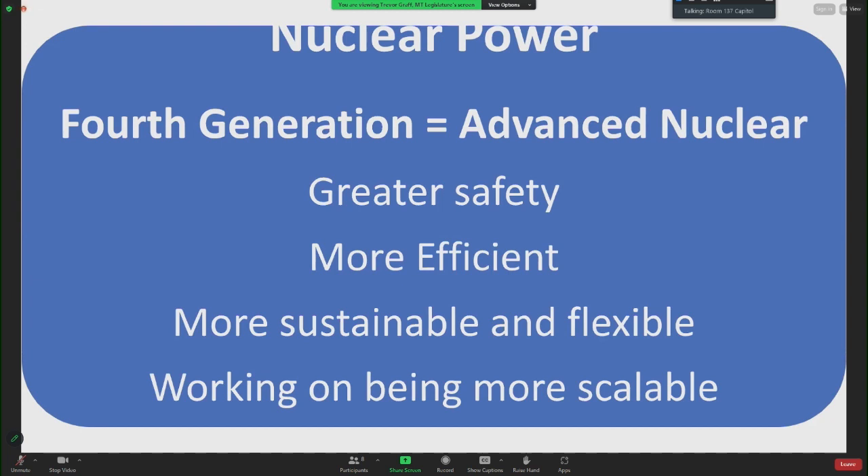Advanced nuclear reactors have inherent safety features that prevent the release of radioactive materials in the event of an accident or malfunction. They are more efficient with higher conversion rates of nuclear fuel to electricity, more sustainable and flexible with the ability to use nuclear waste as fuel, and potential for use in remote locations and microgrids. They're still working on greater scalability and waste issues. Nine out of ten advanced reactor designs selected for U.S. government funding will require advanced fuel such as high-assay, low-enriched uranium, or HALEU.